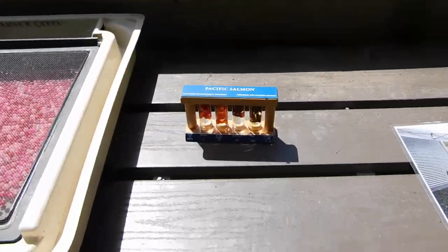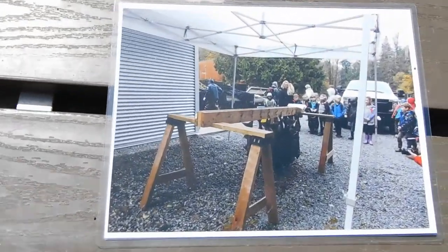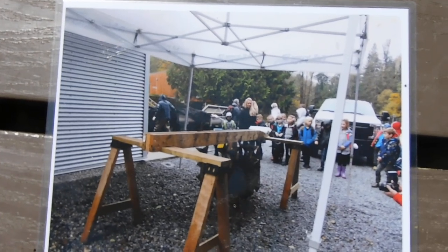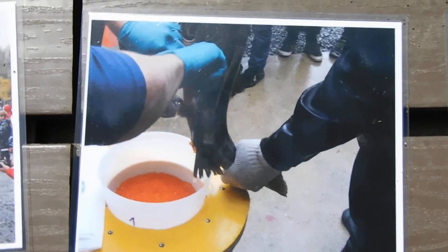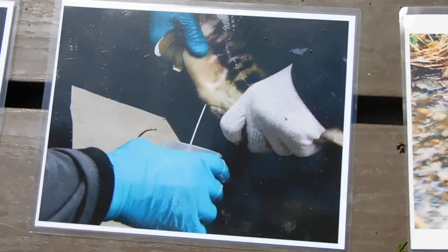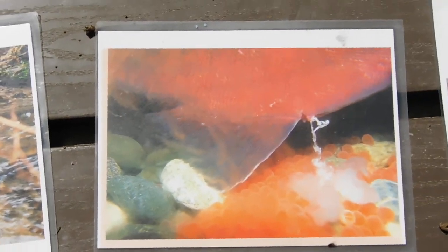We can go through the process of eggs getting fertilized, and here's the egg take process. If we were here in November, we might be able to show the students this for real, but in the spring we'll have to do it through our photos — with eggs coming out of the female, getting fertilized by the male — and we're going to compare that to the process that happens out on the creek in nature.